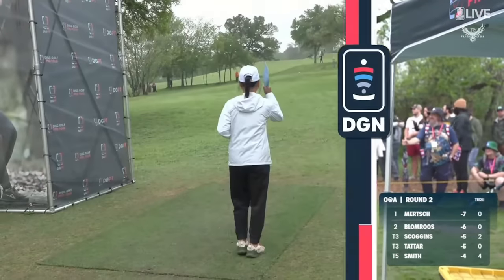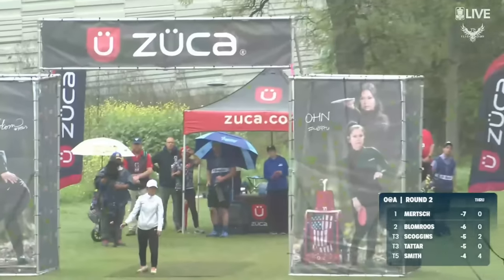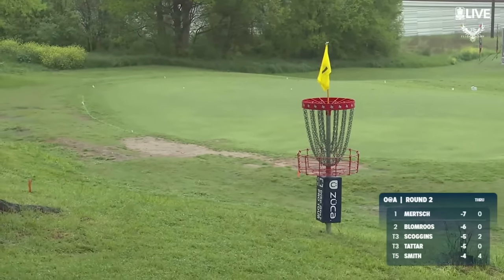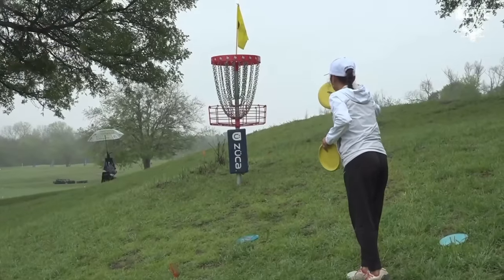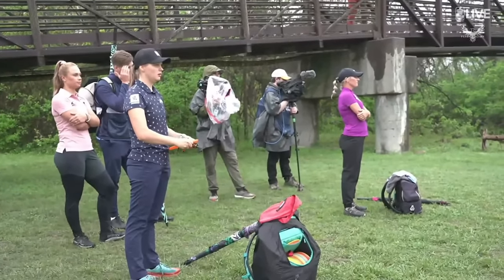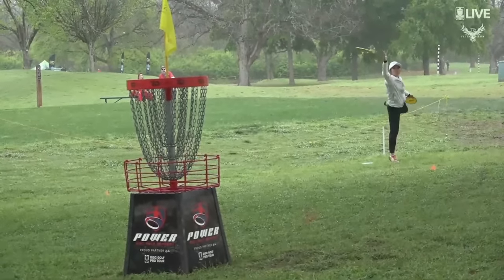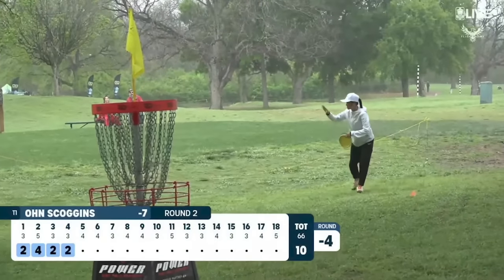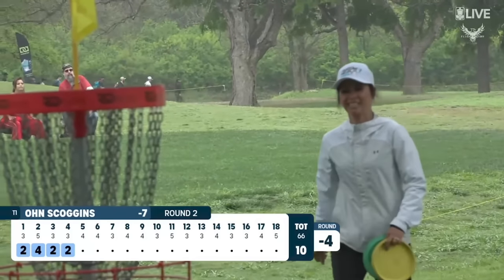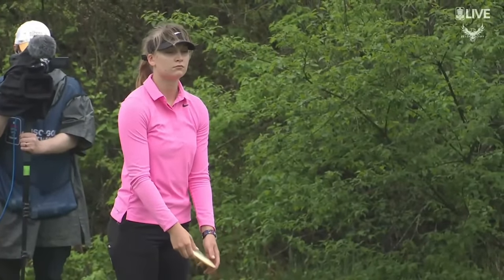Jumping back to the chase card — Owen Scoggins on the tee of hole three. Hot starts for the field today. We're going to jump ahead to hole four real quick. Scoggins for a share of the lead already. That's a ham bone to start her day — that is the way you do it. Four for four is what every competitor is looking for right now.